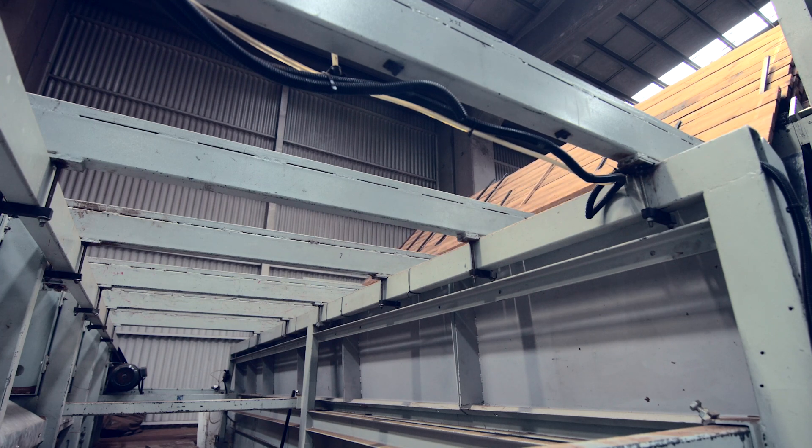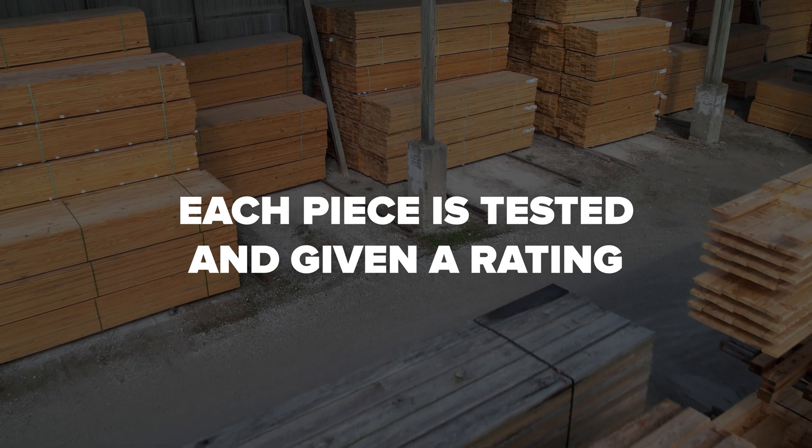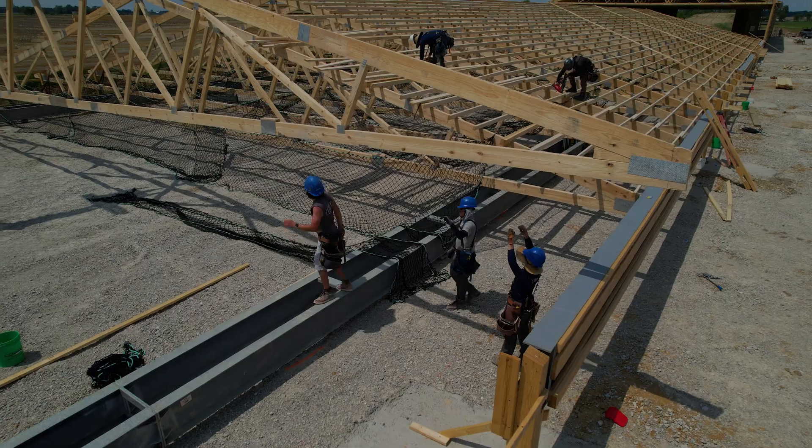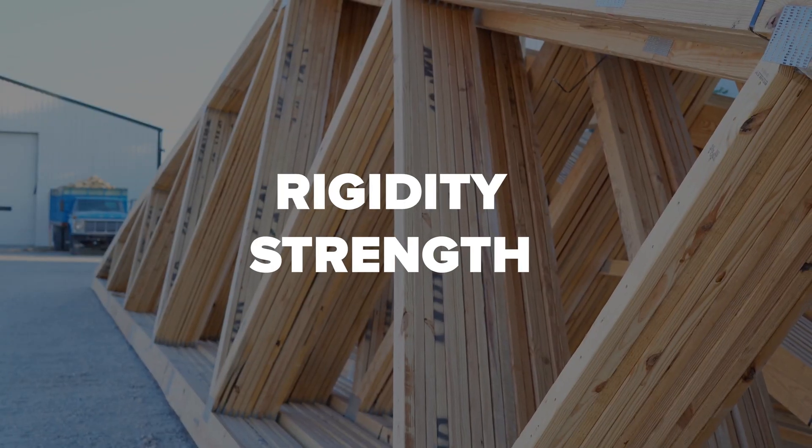This sets MSR Lumber apart from visually-graded lumber. Each individual piece undergoes rigorous testing and is provided with a rating based on its measurement of flexibility, thereby indicating its level of rigidity and strength.